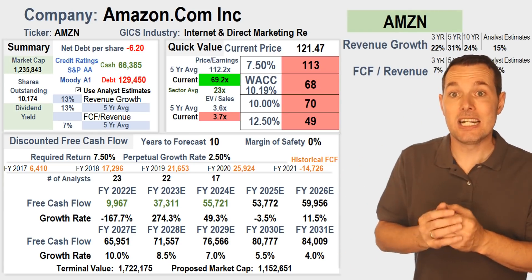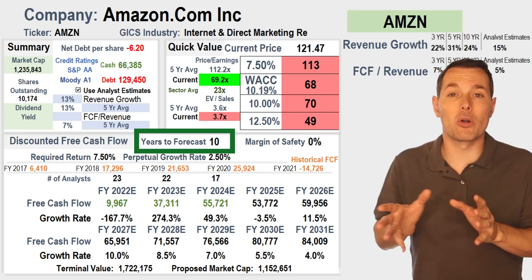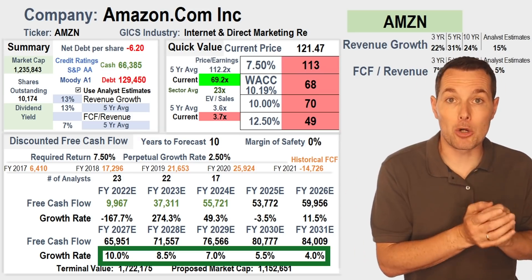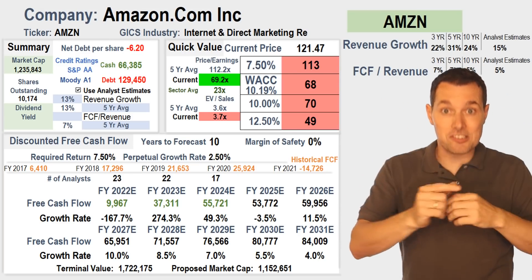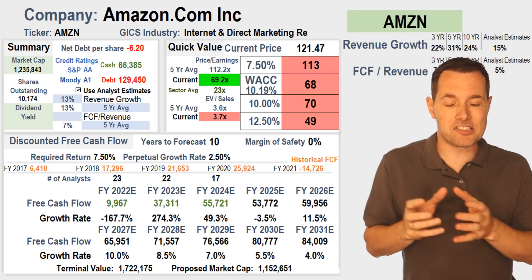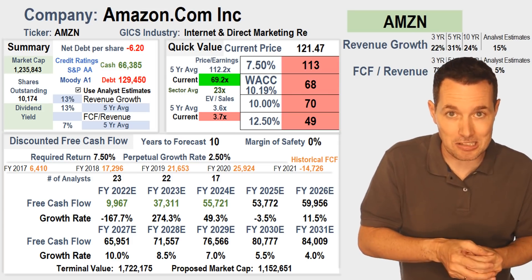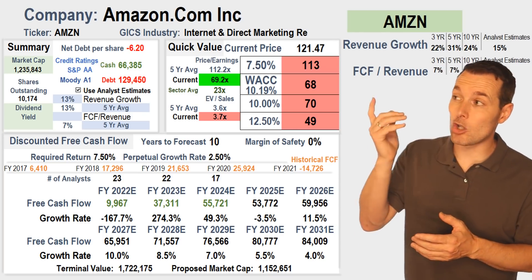This calculation takes analyst estimates for free cash flow and we calculated an additional 10 years, gradually decreasing how fast Amazon was growing. We elected to use a 13% growth rate, which when we look at recent revenue growth is on the more conservative side. The reason for being more conservative is that in recent years, Amazon's free cash flow hasn't been terribly consistent. As they get larger and generate more free cash flow, I would expect it to get more consistent — but using this conservative approach, the stock looks slightly overvalued.